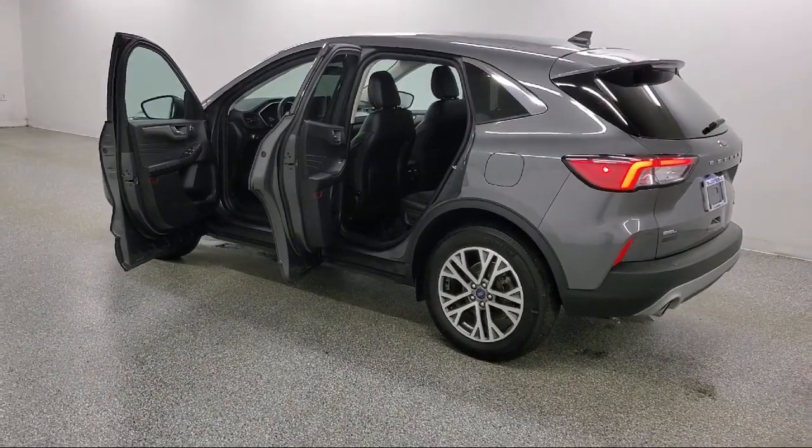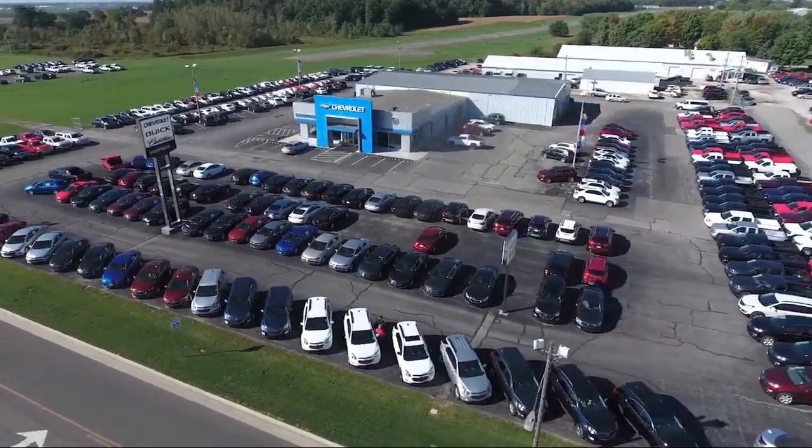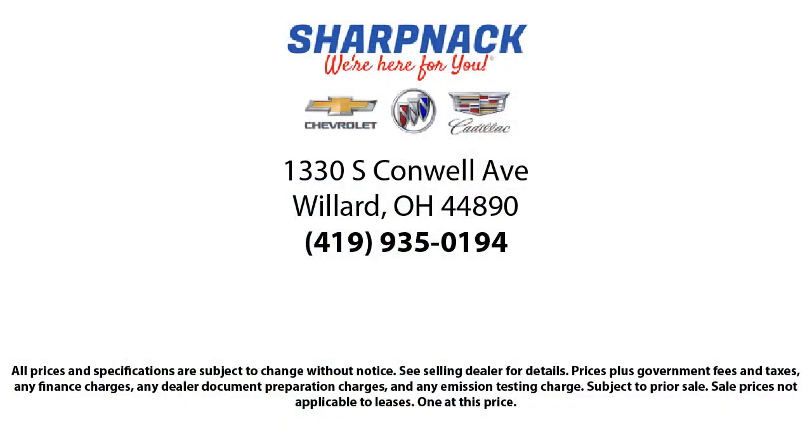It is the Sharp Neck promise to be straightforward, never to pressure anyone, and to keep all promises made. So come see us today — we're located at 1330 South Conwell Avenue, Sharp Neck Chevrolet Buick Cadillac, we're here for you!